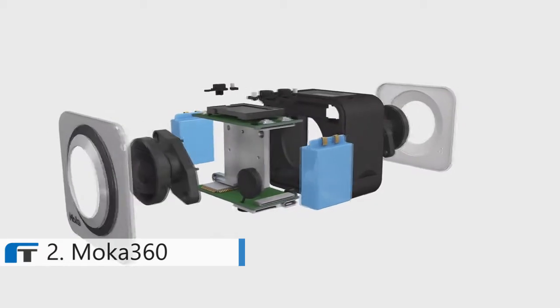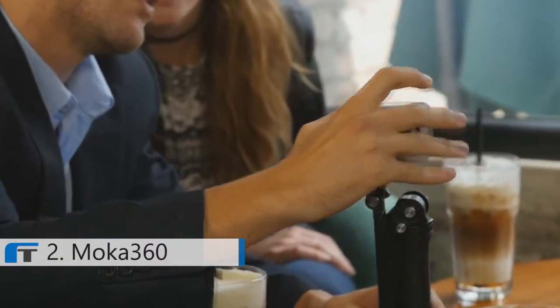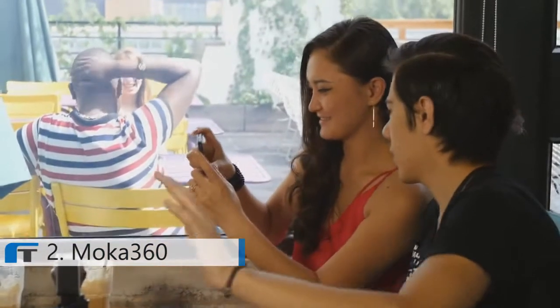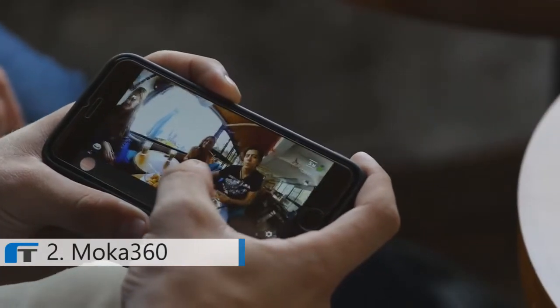Superb internal quality and f2.0 aperture to ensure better image quality. Symmetrical 220 degrees dual lens design could cover double 360 degrees recording. Using the iOS and Android app to operate Mocha 360, the smooth operation on multiple filming modes frees your creative inspiration.